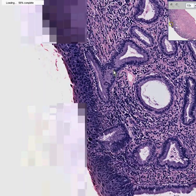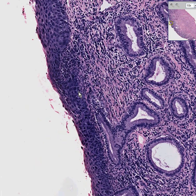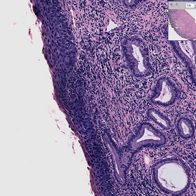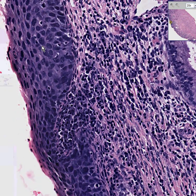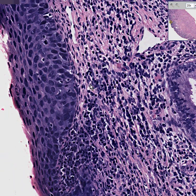It's a surface squamous epithelium that has no, or very little, or theoretically no maturation. The cells are big. They're dark. And this brings up a very important point.